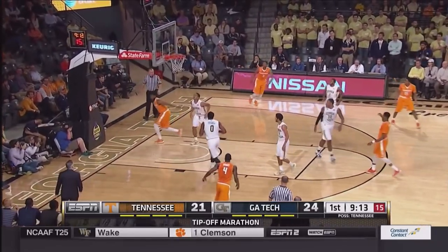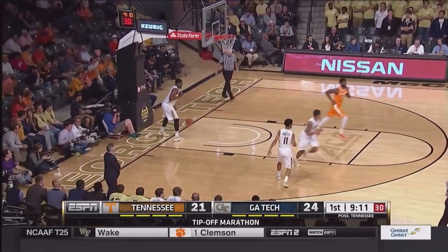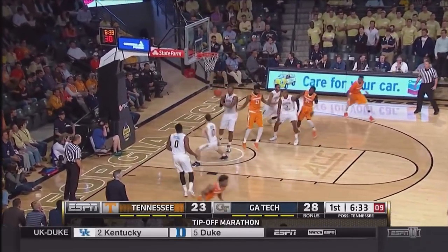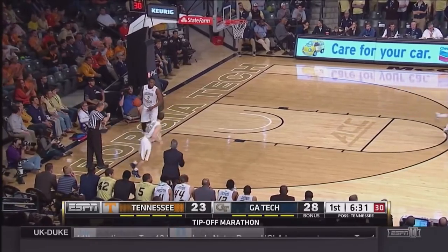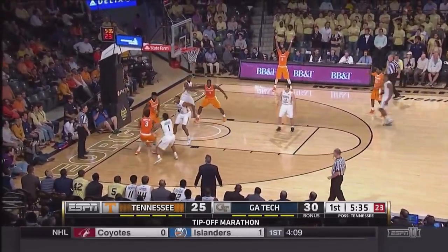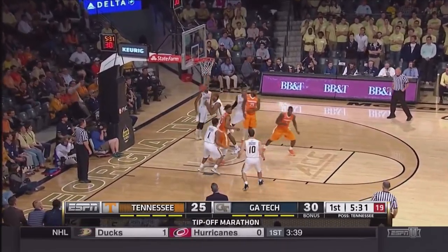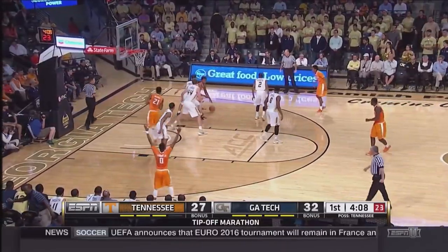Throws it to McGee — give and go, and he lays it up and in. Great look from Punter. Drops it off to Hubs on the left block. Turns, faces, fires, and hits. That's a nice play by Hubs. Armani Moore swings it left side, baseline jump shot. Hubs is short on the rebound. Jabari McGee goes up and scores — five-point Yellow Jacket lead.